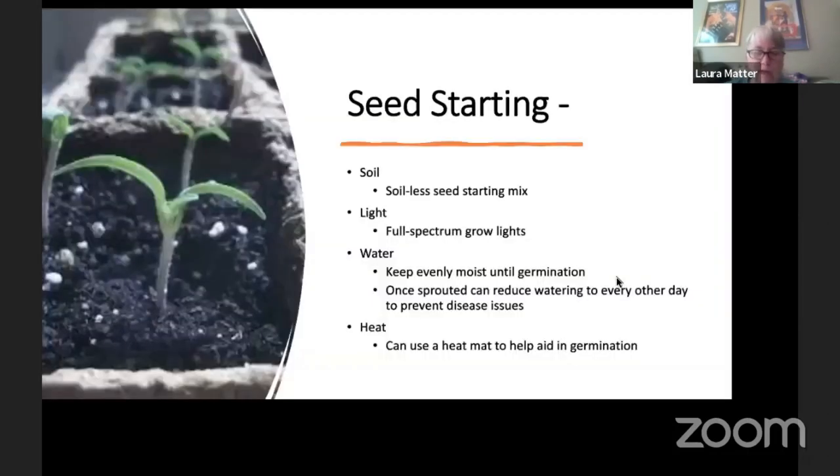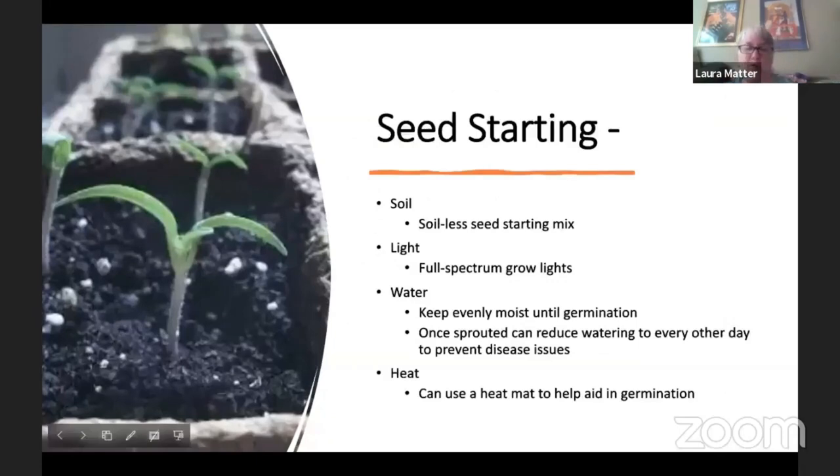Here's how we start seeds: we use a soilless seed starting mix — basically a mixture of coconut coir, compost, and perlite or vermiculite. It's a nice loose mixture for plants to get started in. It's not highly nutritious, so once they get a certain size you need to transplant them into soil to get more nutrition going.